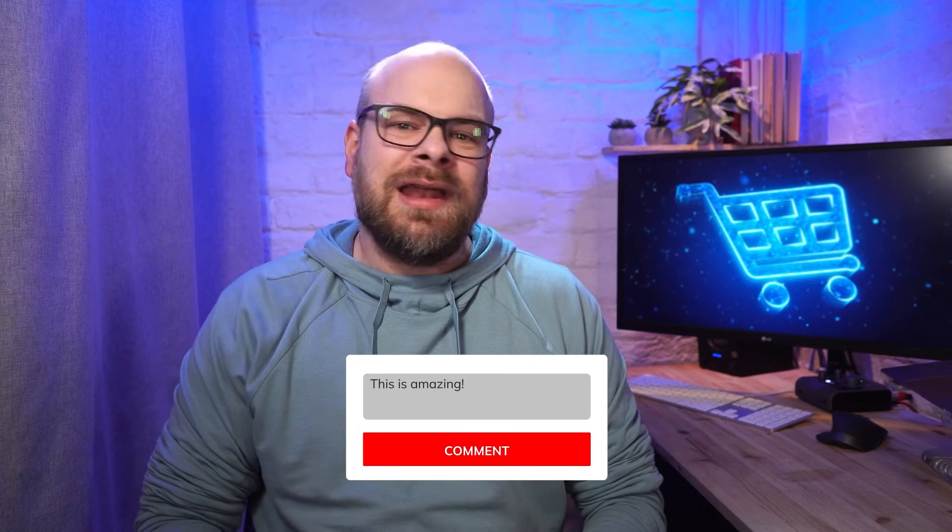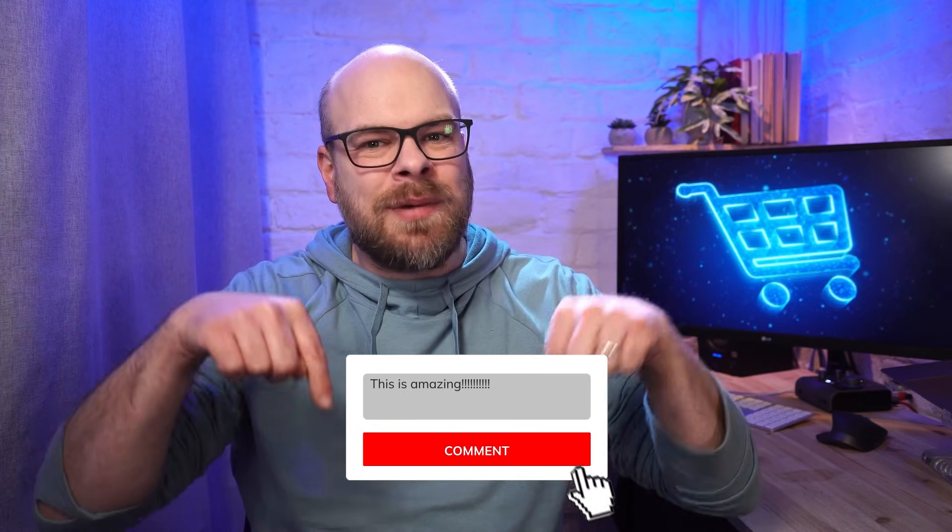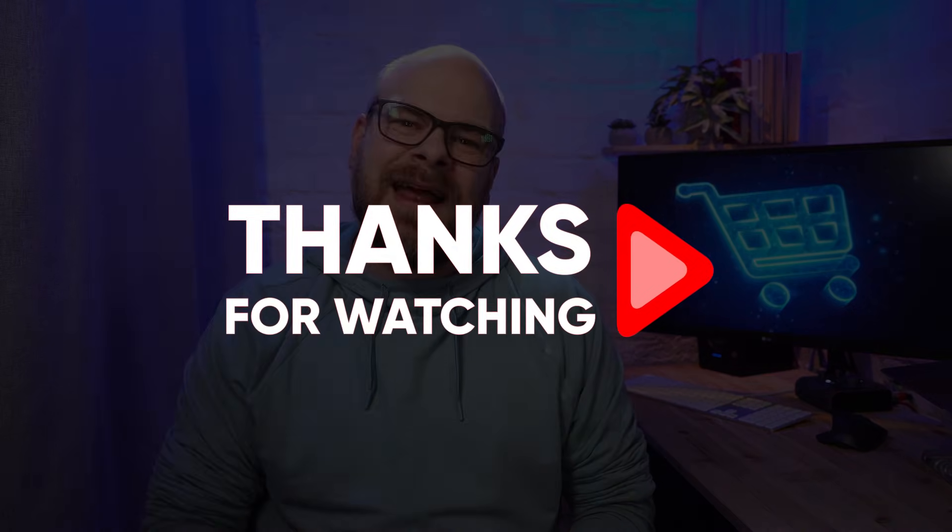I hope you found this video helpful, and if you did, please be sure to give it a thumbs up and subscribe to see more like this. I enjoy hearing your thoughts, so leave your questions or comments down below and I'll try to get back to them as fast as I can. Thanks so much for watching and I'll see you in the next one.